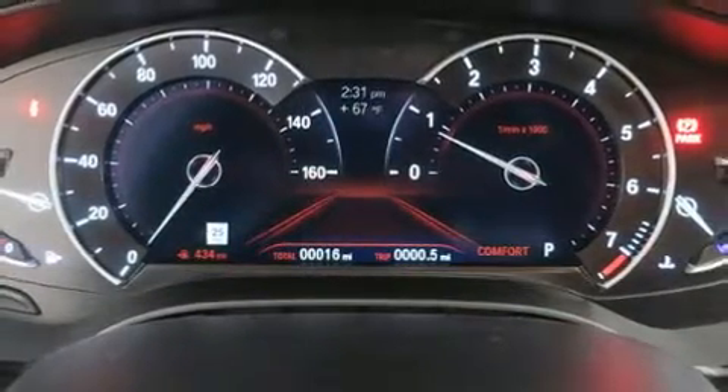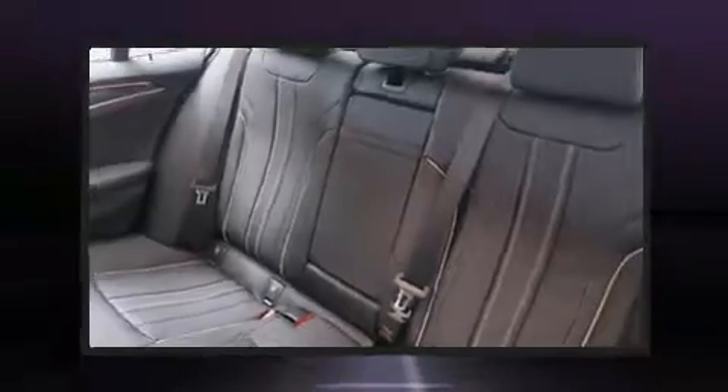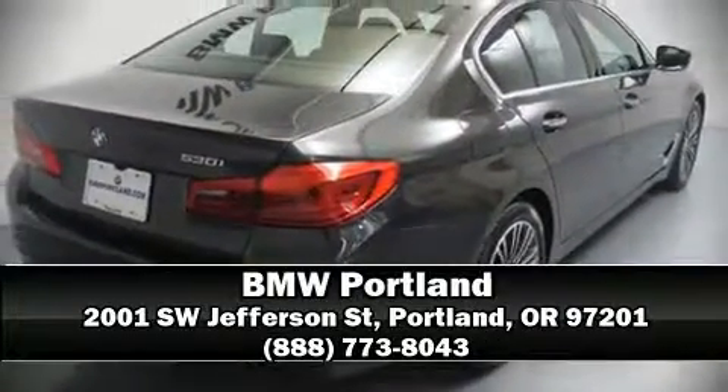All-wheel drive enhances stability in unpredictable circumstances. Our sales reps are knowledgeable and professional. Stop by our dealership or give us a call for more information.